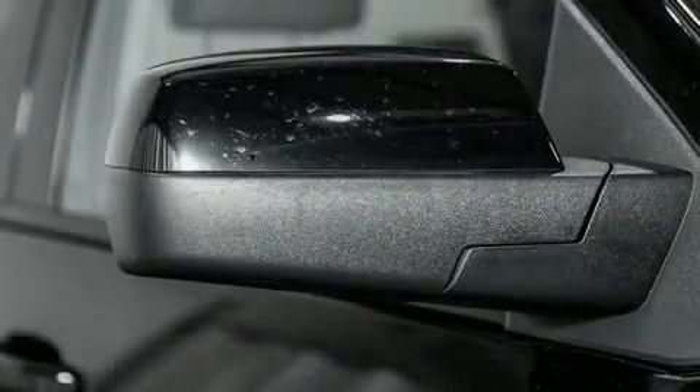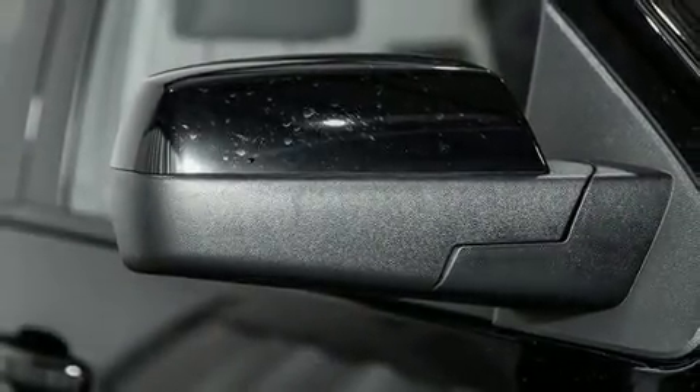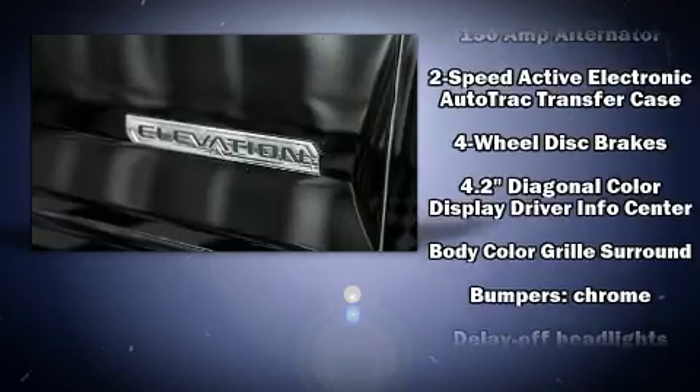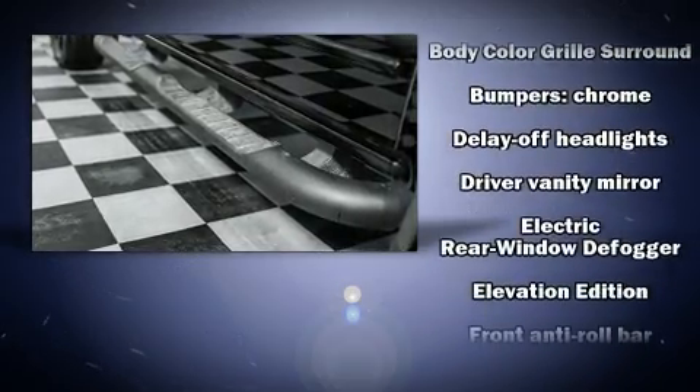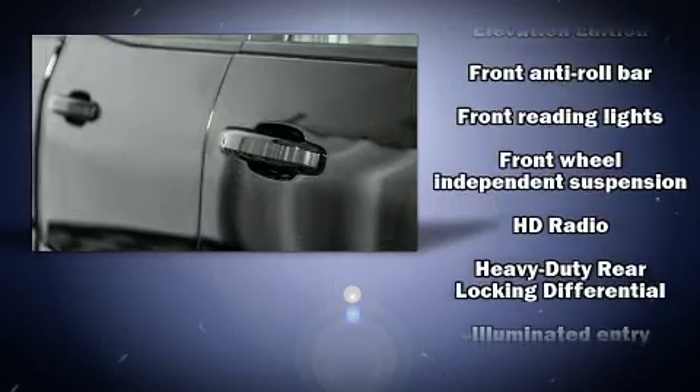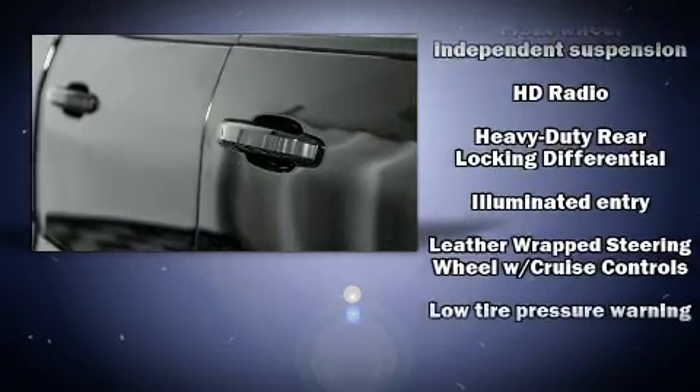The premium sound system features six speakers, providing you and your passengers a sensational audio experience. Safety equipment has been integrated throughout, including traction control, a panic alarm, and four-wheel disc brakes with ABS. Brake assist technology provides extra pressure when applying the brakes.